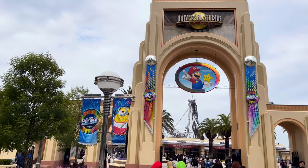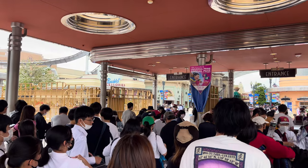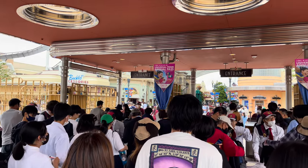Opened more than two decades ago way back in 2001, it is one of six Universal Studios theme parks worldwide and was the second to open outside the US.